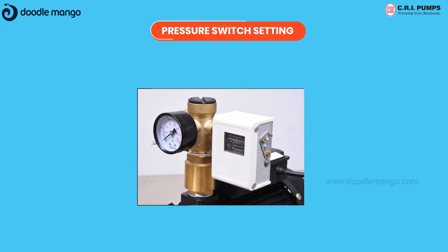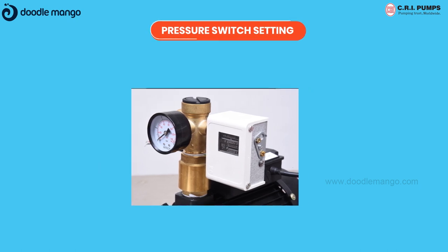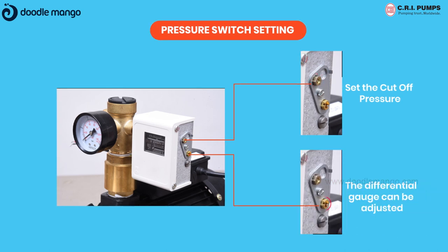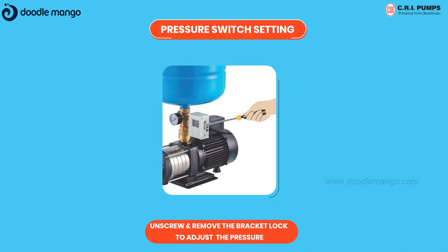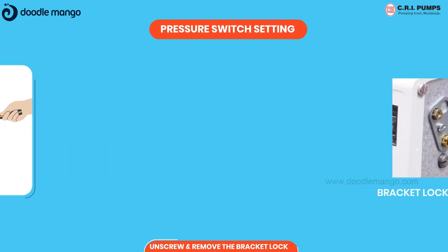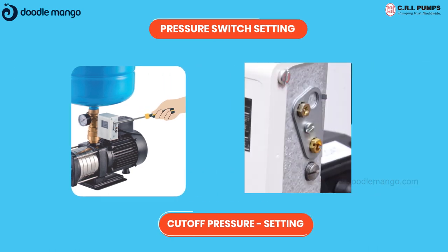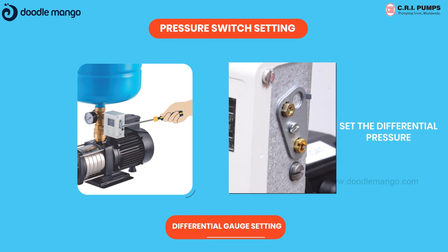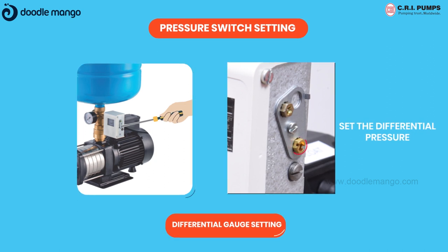Pressure switch setting: two settings should be done in the pressure switch — one being cut-out pressure in the range scale, and the other being differential pressure in the diff scale. For setting the range and differential pressure, unscrew and remove the bracket lock to adjust pressure settings. Pressure switch scale is indicative only, but cut-in pressure and cut-off pressure should be checked with respect to the readings in the pressure gauge.